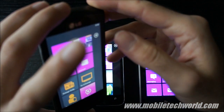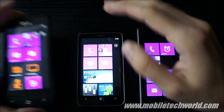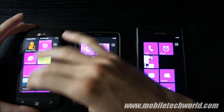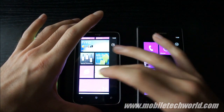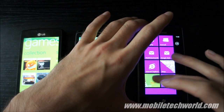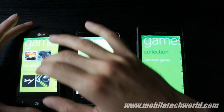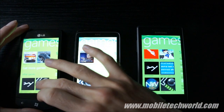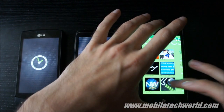The LG Optimus looks kind of funky. Anyway, I'm just going to load up the same game on the three devices, which is Unite. You can grab it right now in the marketplace, and we'll see how it looks on the Trophy.